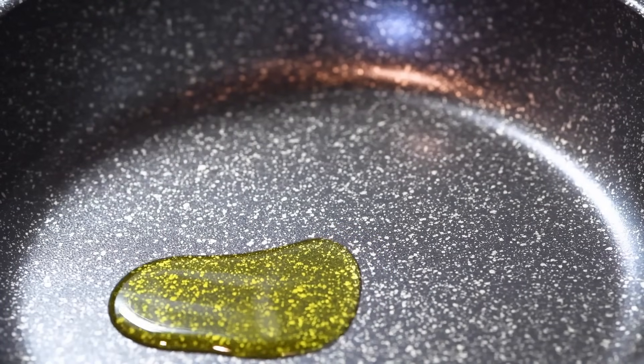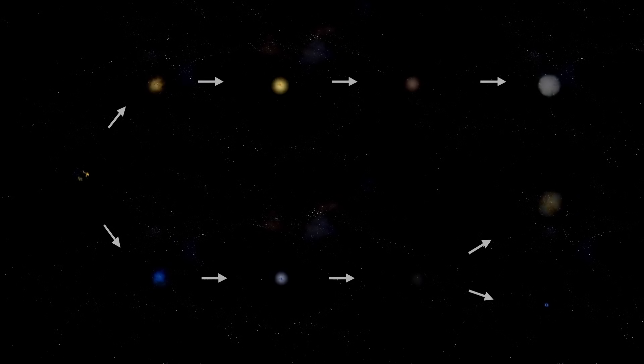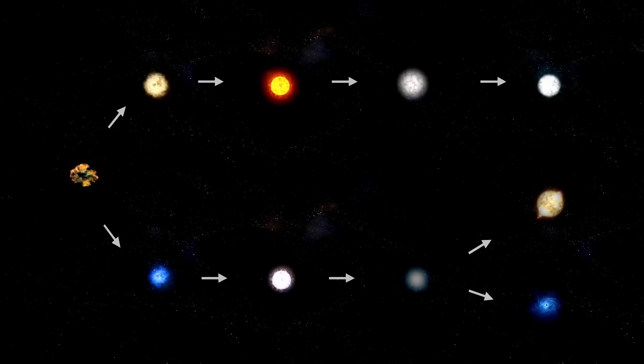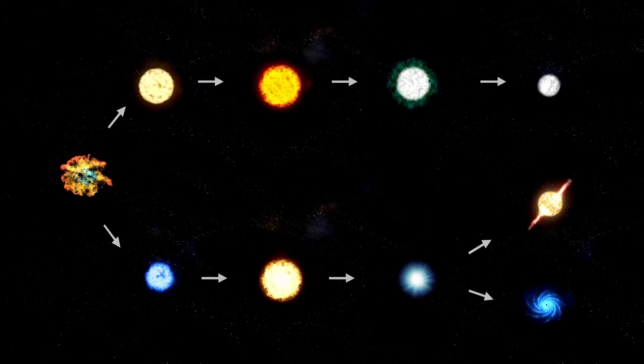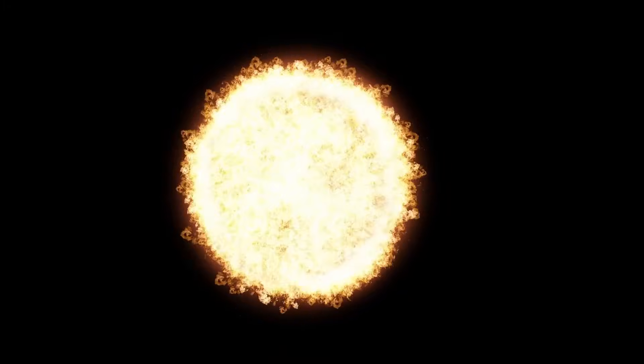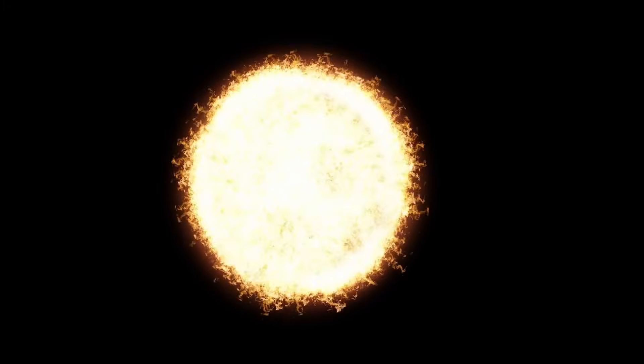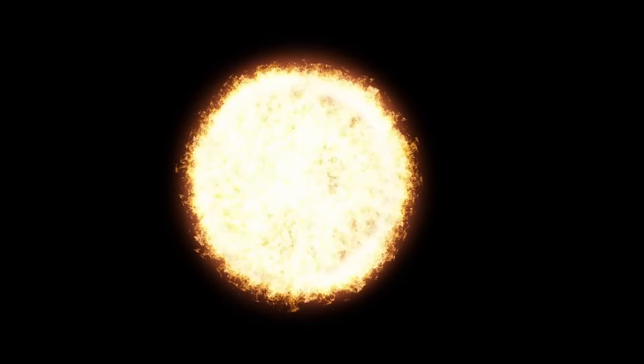Comets sublimate, meaning their ice turns directly into gas when heated by the sun, and it's this process that creates both the coma and the tail. 3 Atlas is performing the first part of the act with incredible gusto, but seems to be completely ignoring the grand finale. The gas is just appearing and then lingering in this horrifying red cloud — it's a cosmic magic trick without a magician, happening on a scale that is hard to comprehend. Many people are puzzled about what this means for other objects lurking out there.